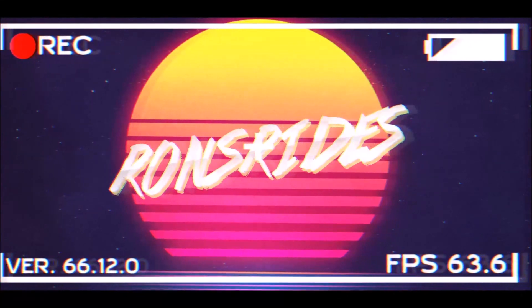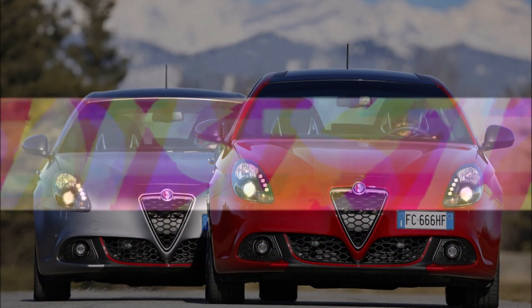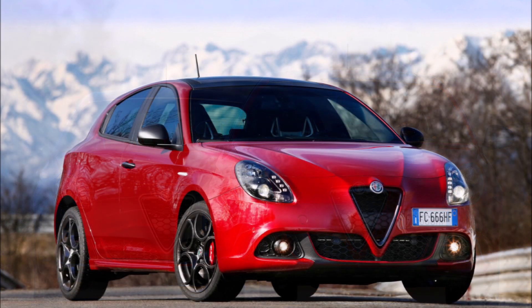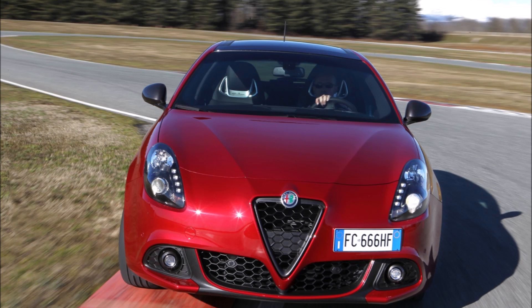What's good guys, welcome back to Ron's Rise, welcome back to the channel and welcome back to another video where — surprise — the Alfa Romeo Giulietta 110 Edition has arrived to celebrate the 110th anniversary of the brand. Just when you thought it was dead, it's alive.